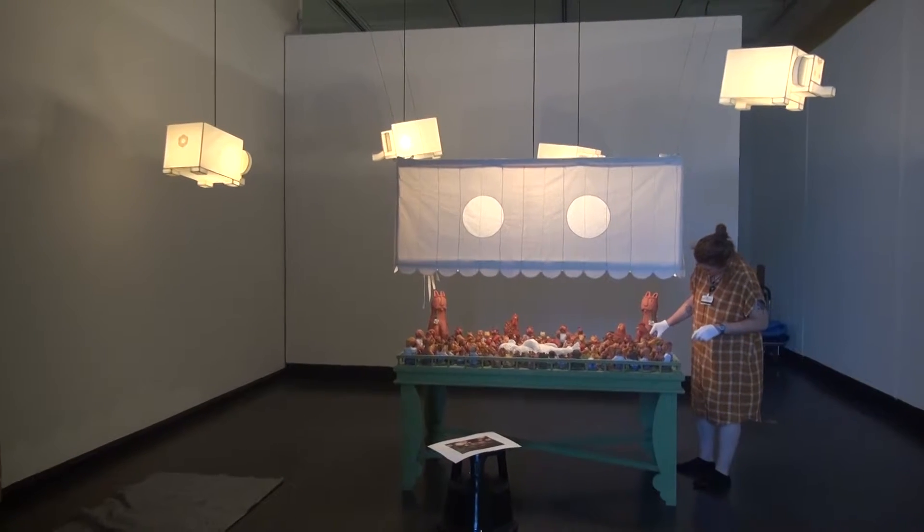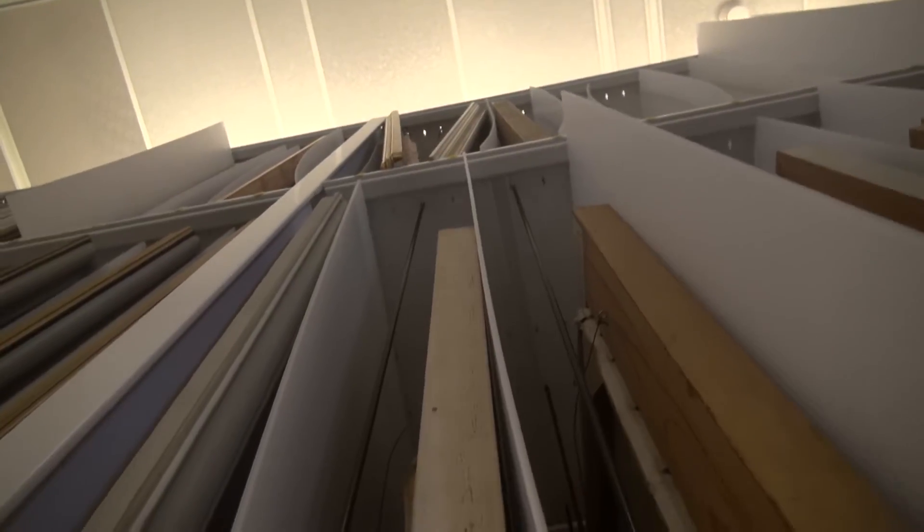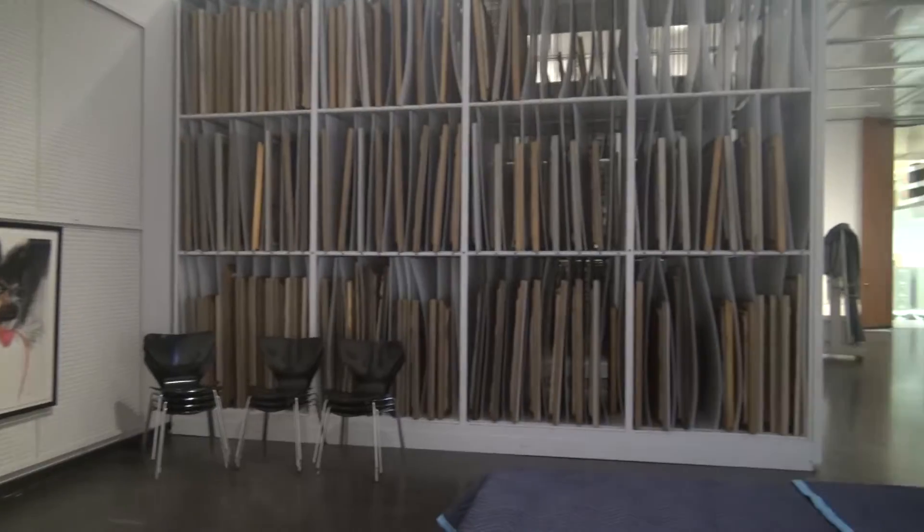The center features at least one 3D work from the vault, space-saving shelves with 2D art, and table workspace for studying the art.